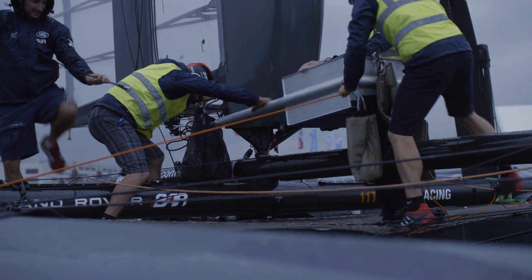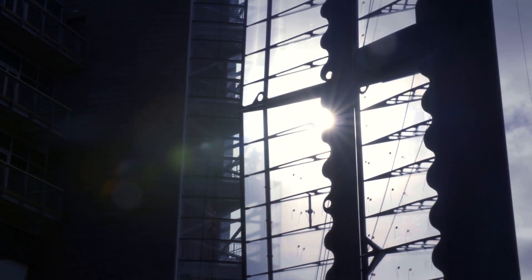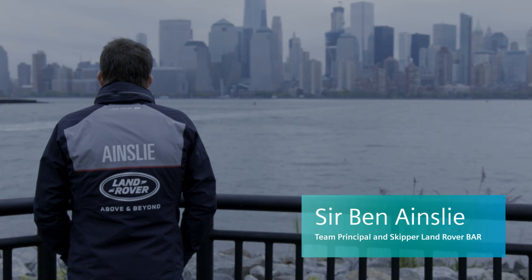The America's Cup started in 1851. It was a race around the Isle of Wight between some British boats and an American boat. The American boat took this trophy back to the New York Yacht Club, renamed it the America's Cup, and ever since then it's been a race between nations.